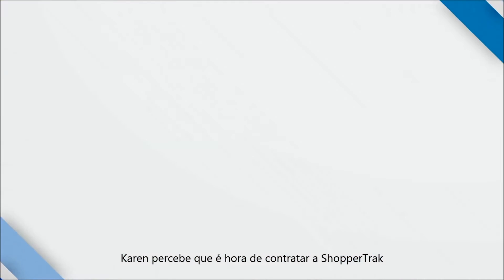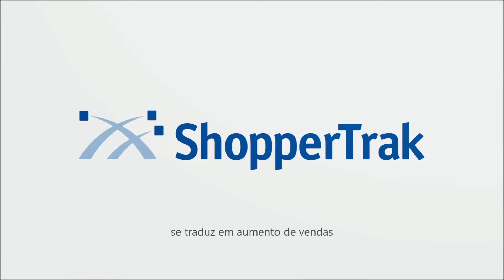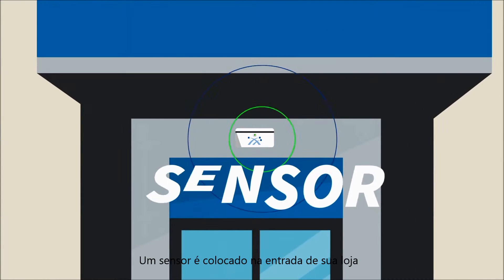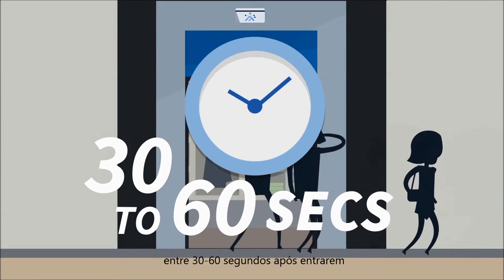Karen realizes that it's time to bring in ShopperTrack. She worked with ShopperTrack before and saw firsthand how measuring customer opportunity translates into retail sales. Here's how it works: a sensor is placed at the entrance of your store, allowing you to measure how many customers leave within 30 to 60 seconds upon entering.